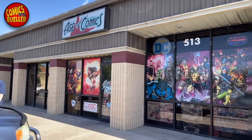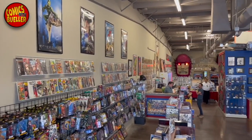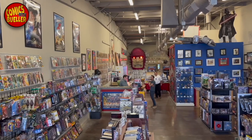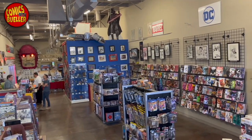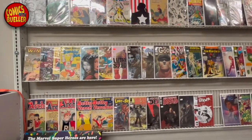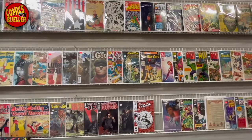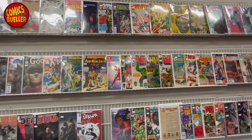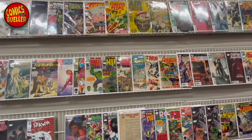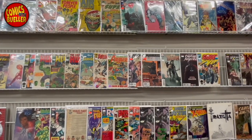Finishing our trip through Albuquerque this time around, we have Age of Comics, and we saved the best for last. This shop is awesome — very large, very comic book themed, tall ceilings, lots of space. They are all about the comic books. This is a comic book collector's dream. They have some figures and some pops, but 80% of the store is all about comics. And it shows.